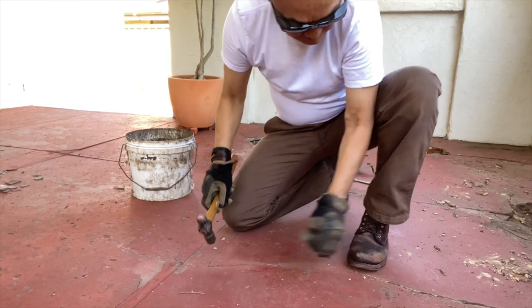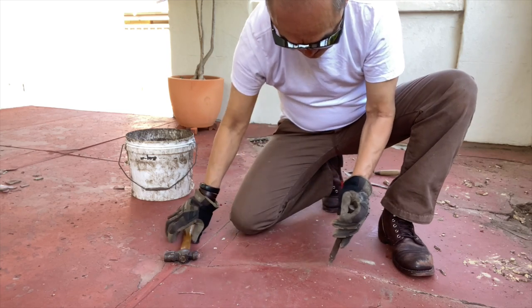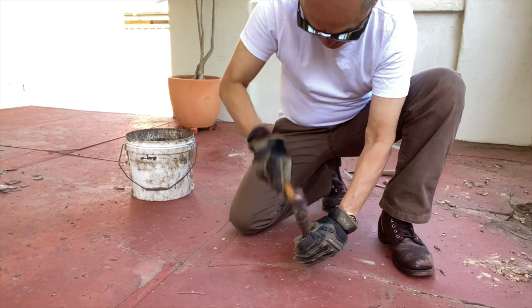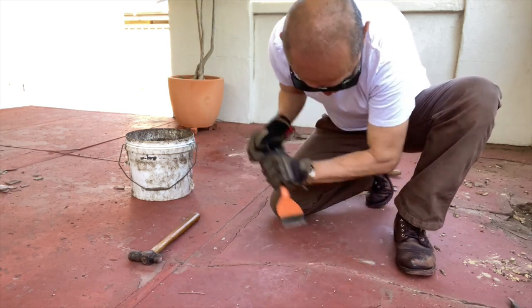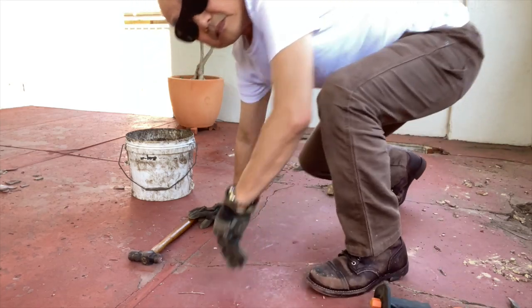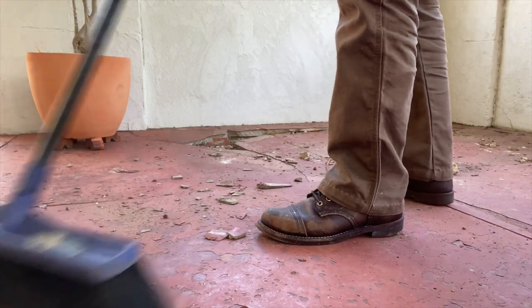This 8111 model Iron Ranger is made in a leather they call Amber Harness. Amber Harness is an oil-tanned leather, tanned by S.B. Foot Tanning — another very old company, I think even older than Red Wing itself, and in fact now owned by Red Wing. So they make their own leathers.